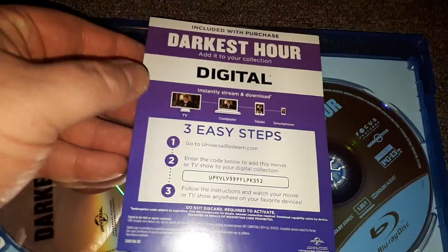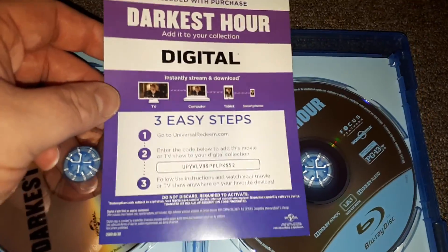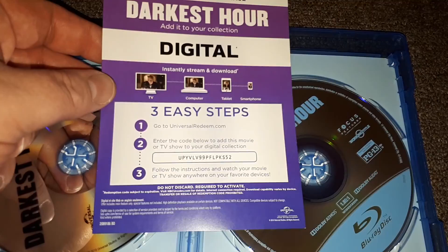I'll get the rest off after — let's open this up. There's the DVD, there's the Blu-ray combo, there's the digital copy for anyone who wants this movie. I know this isn't going to be everybody's cup of tea, but for everyone who was interested in this movie, there's the code.